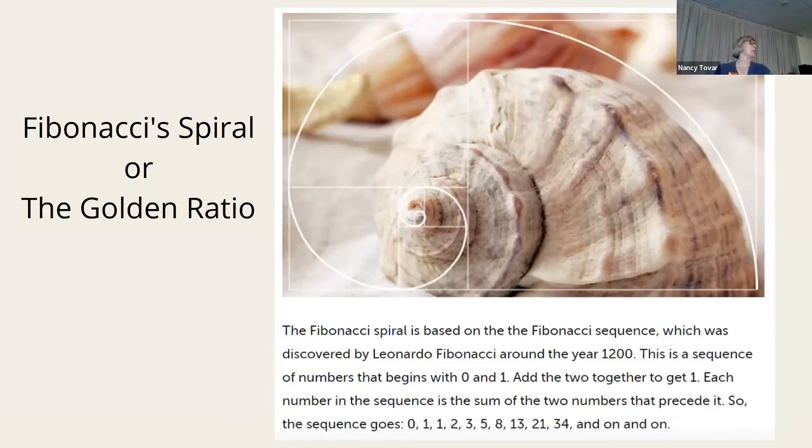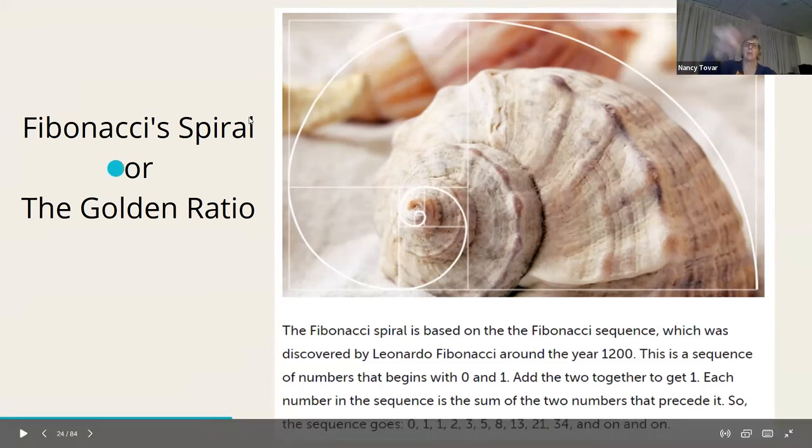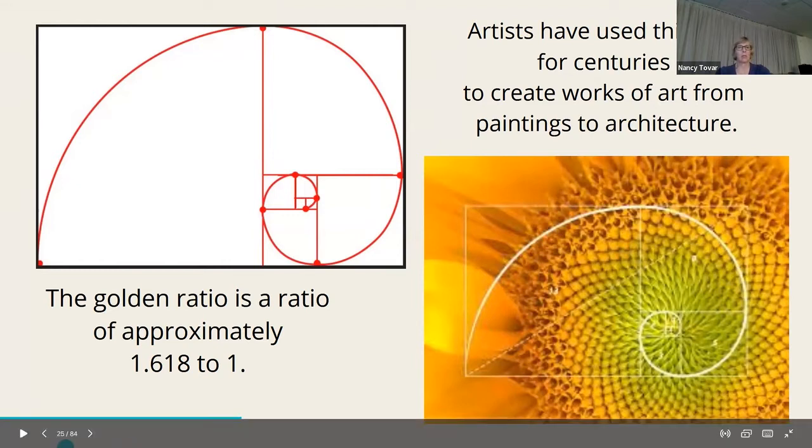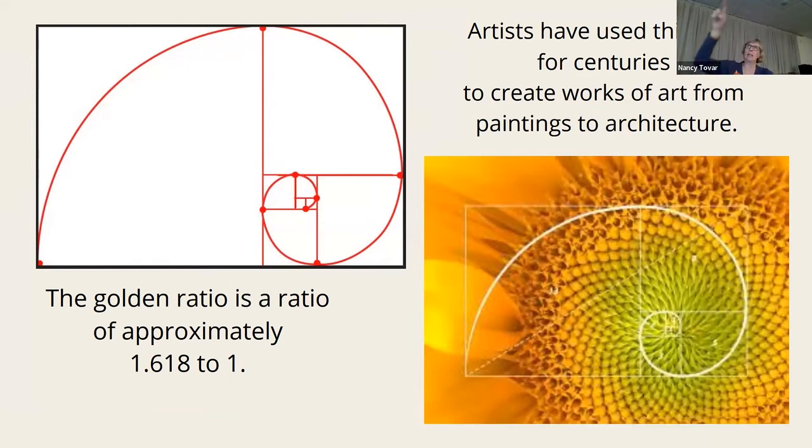The Fibonacci spiral — how many of you have heard of Fibonacci? He was an Italian mathematician who discovered a sequence of numbers around the year 1200. It begins with zero and one; add those together you get one, add one and one you get two, and so on. When you keep adding the previous two integers into infinity it creates an ever-growing spiral. The golden ratio is approximately 1.618 to one, and artists, painters, and architects have used this ratio for centuries. You don't have to know the exact ratio — just visualize it as an ever-increasing set of rectangles.